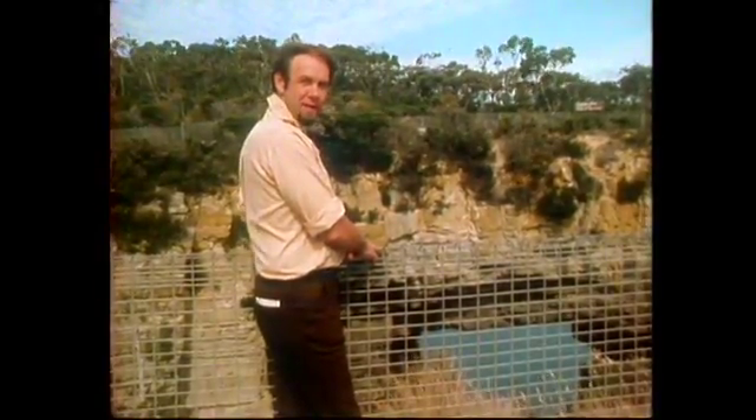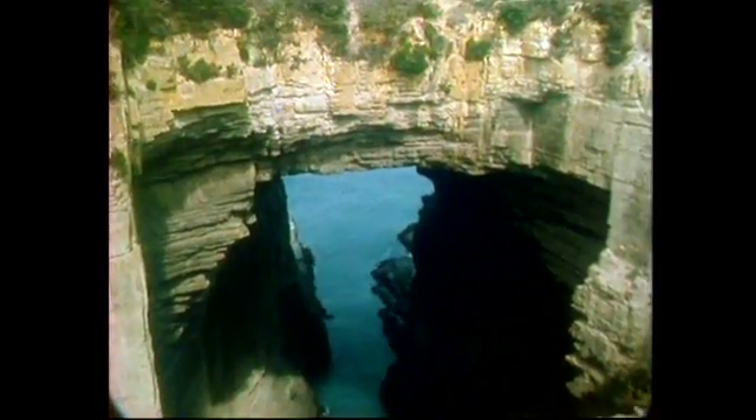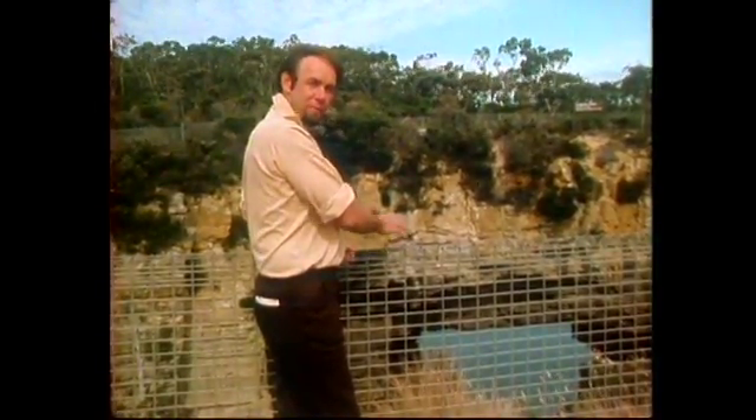One of the scenic attractions of Tasmania is Tasman's Arch, and fair enough too — it's a magnificent bridge of stone stretching over the ocean beneath it. The story of how an arch like this forms is really pretty interesting, because it's a natural formation.